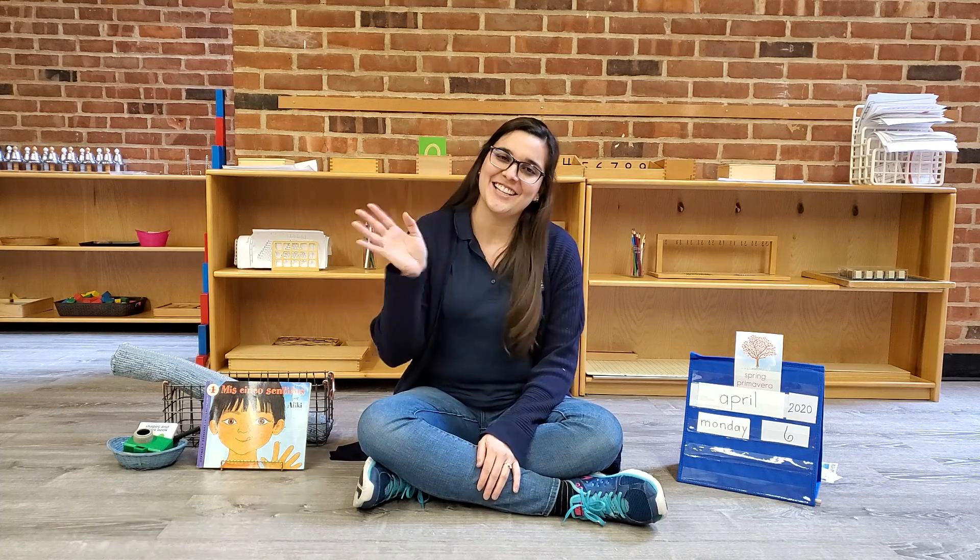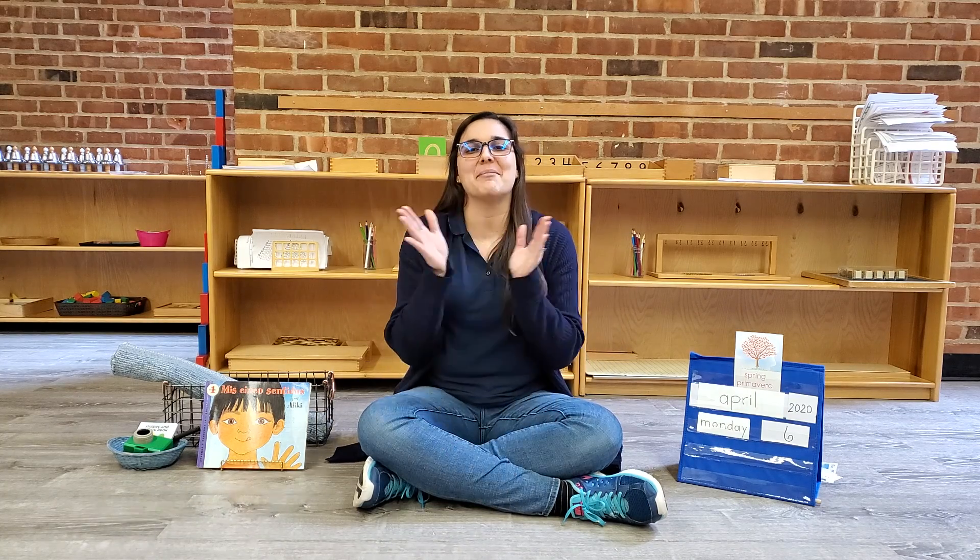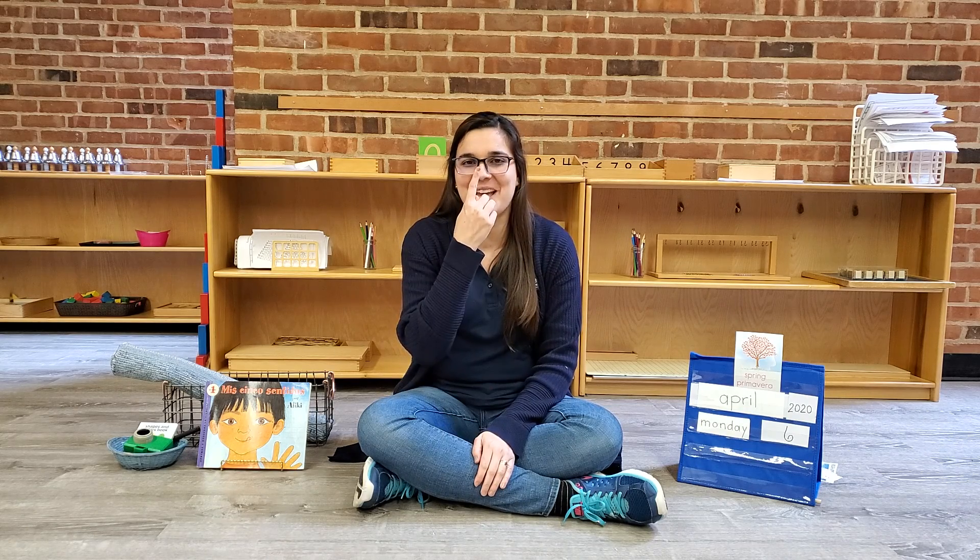Hello, hello, it's Kinder time today. Hello, hello, it's time to sing and play. Let's sing hello with a clap, clap, clap. Let's sing hello with a tap, tap, tap. Let's sing hello, hello. Hello, everyone.